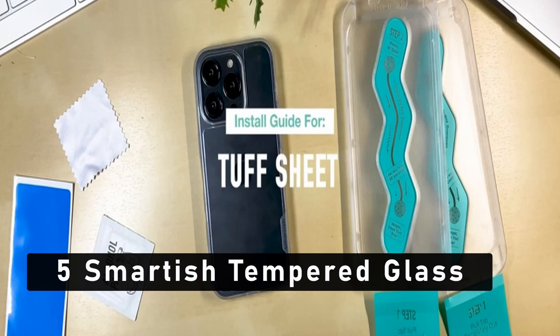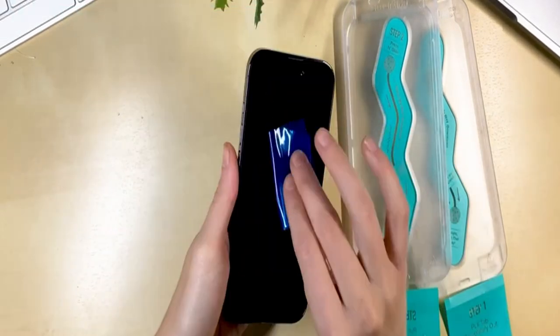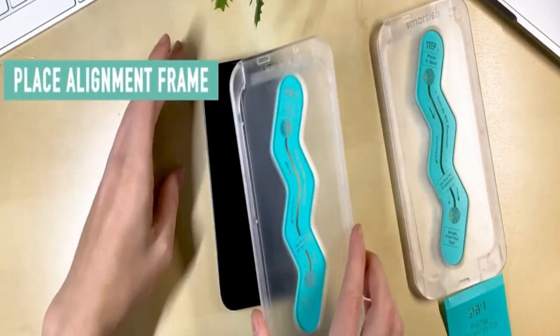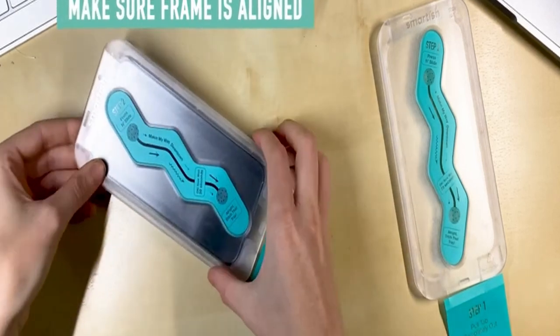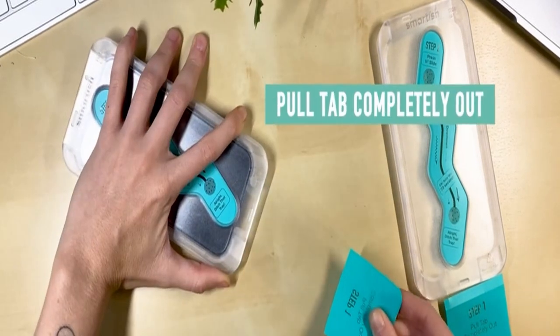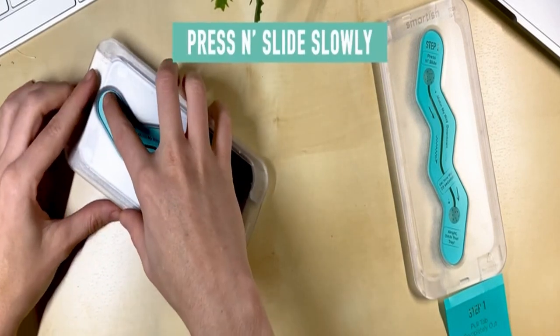At number 5 is Smartish 2-Pack Tempered Glass. The Smartish 2-Pack Tempered Glass screen protectors for iPhone 15 Pro Max are here to protect your treasured device from cracks, scratches, and smudges. Because stubborn cats tested it with their adorable, razor-sharp claws, you can be confident that this screen protector is highly robust.